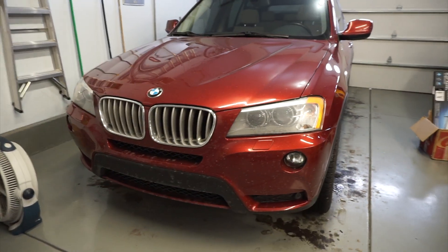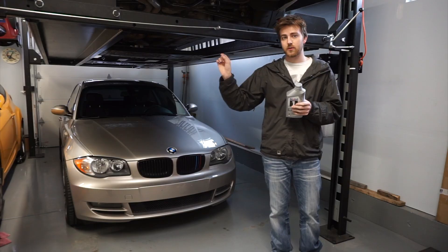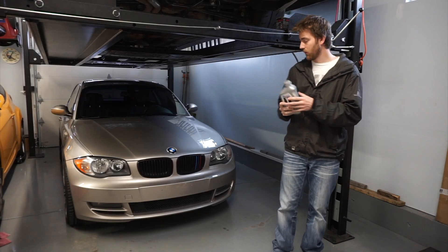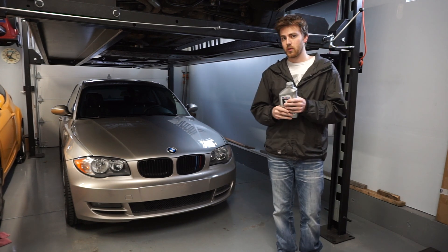I think these two cars are off by a couple hundred miles, so they're essentially the same mileage. The BMW X3 is turbocharged — I'm not sure how much that will matter. This is a naturally aspirated straight six, and that is a turbocharged straight six.